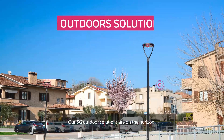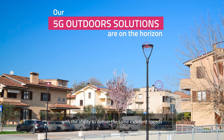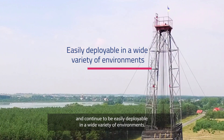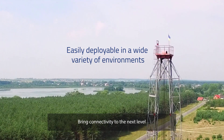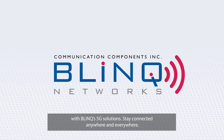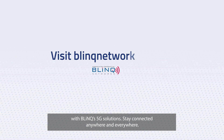Our 5G outdoor solutions are on the horizon with the ability to deliver the same excellent speeds and continue to be easily deployable in a wide variety of environments. Bring connectivity to the next level with Blink's 5G solutions. Stay connected anywhere and everywhere.